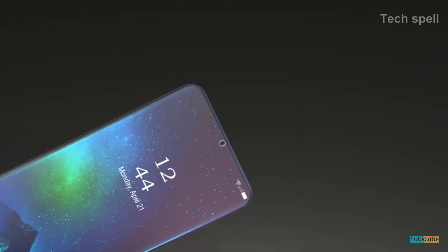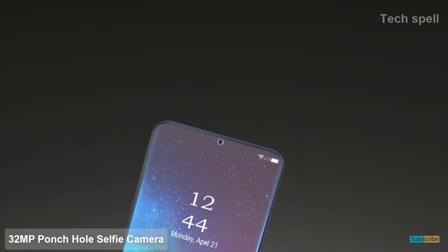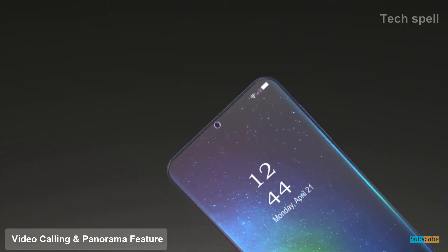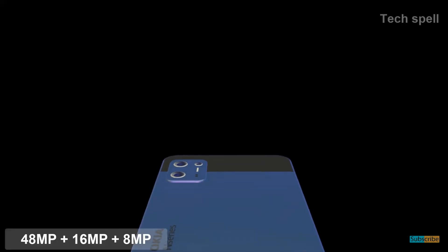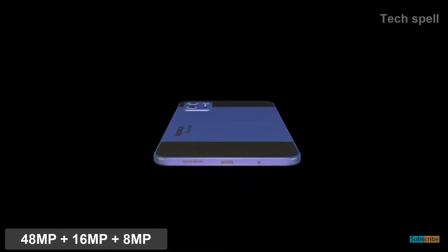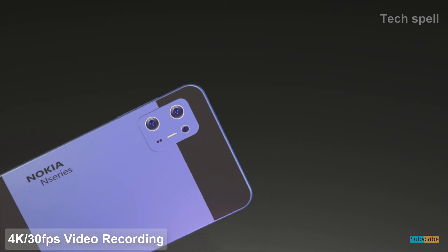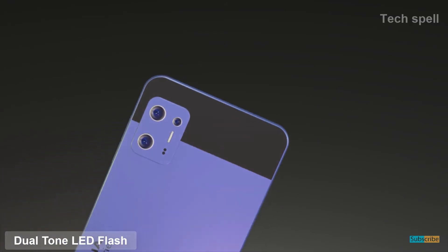Nokia N97 will come with a 32-megapixel punch-hole selfie camera with video calling and panorama features, a 48-megapixel plus 16-megapixel plus 8-megapixel triple rear camera sensor, and 4K 30fps video recording with dual-tone LED flash.